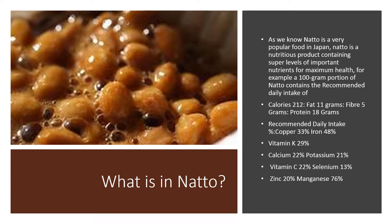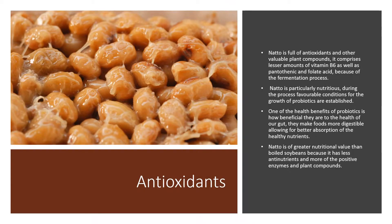Natto is a very popular food in Japan. It's a nutritious product containing super levels of important nutrients for maximum health. For example, a 100 gram portion of natto contains the recommended daily intake of fat 11 grams, fiber 5 grams, protein 18 grams, copper 33%, iron 48%, vitamin K 29%, calcium 22%, potassium 21%, vitamin C 22%, selenium 13%, zinc 20%, and manganese 76%. Natto is full of antioxidants and other valuable plant compounds.